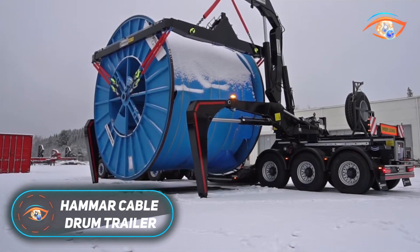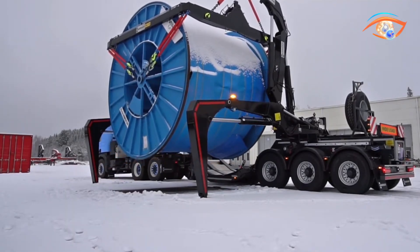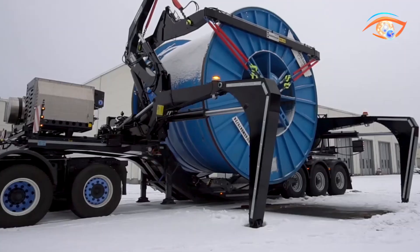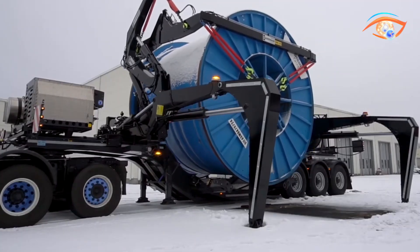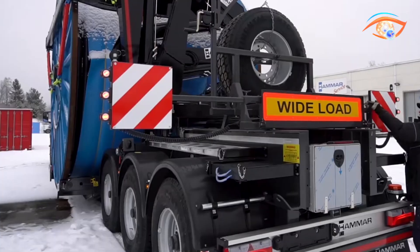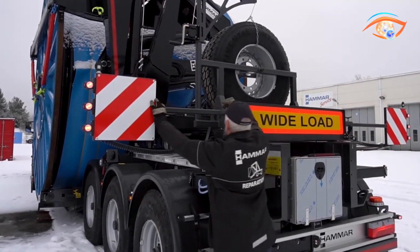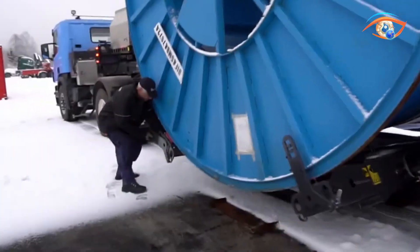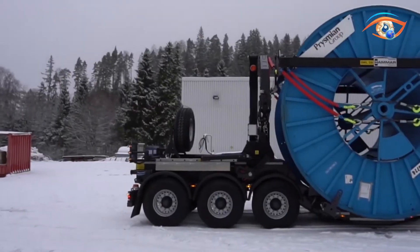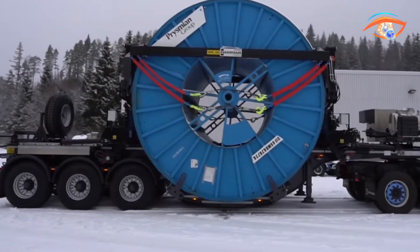Hammar Cable Drum Trailer. The Hammar Cable Drum Trailer is a specialized transport solution engineered for the safe and efficient handling of oversized cable drums used in energy, power, and telecommunication projects. Its standout feature is the self-loading capability, which removes the need for additional lifting equipment such as cranes or forklifts, reducing operational costs and enhancing workplace safety. The trailer's U-shaped chassis design ensures outstanding stability while maintaining a low transport height, ideal for large and heavy drums. Equipped with a Hammar 155 crane and step-over support legs, the system provides excellent balance and minimizes ground pressure during operations.